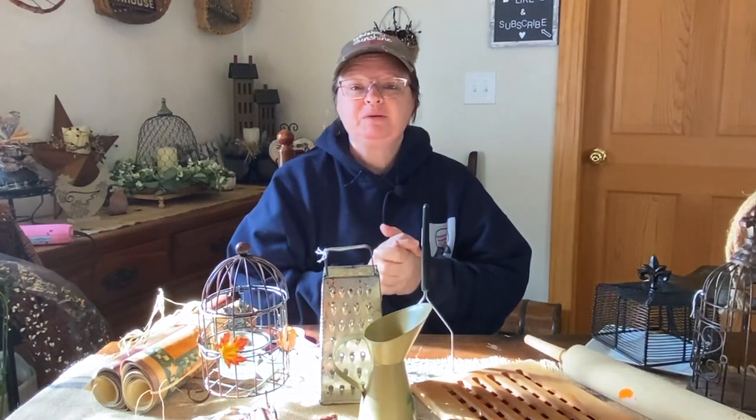Hello, my crafty love and friends. Welcome to Repurpose My Way. I'm Shelly. Today, I have a little bit of a haul for you.